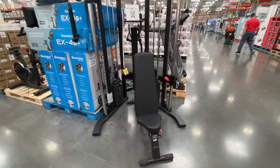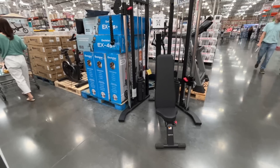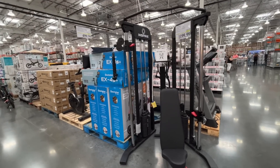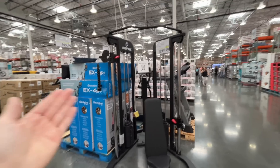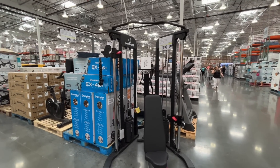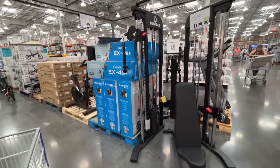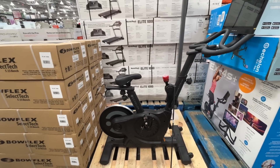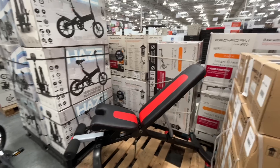This is like a whole home gym in your garage — $1,200, normally $1,500. You can get a lot of workouts done here. They also have a stationary bike for $500. And Bowflex — a stowable bench for $200.